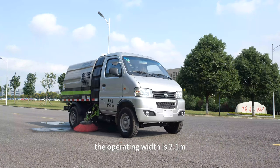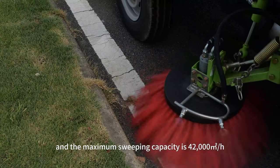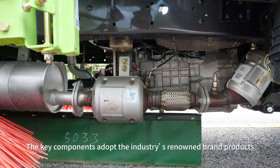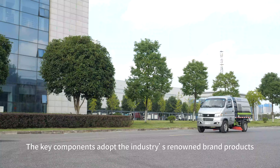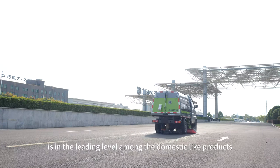The operating width is 2.1 meters and the maximum sweeping capacity is 42,000 meters per hour. Key components adopt industry-renowned brand products, and the comprehensive performance of the vehicle is at the leading level among domestic like-products.